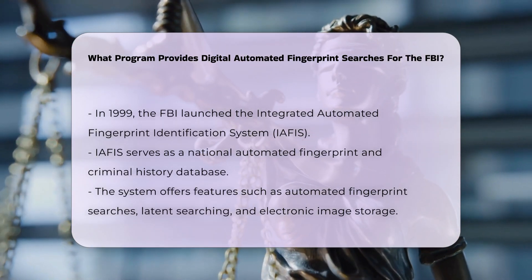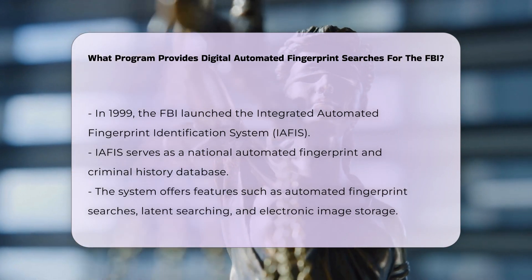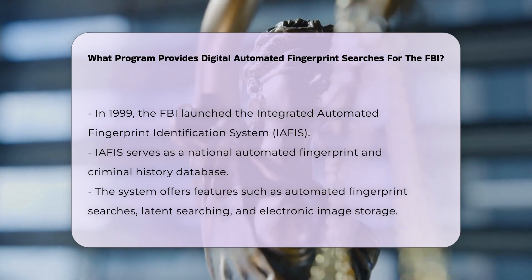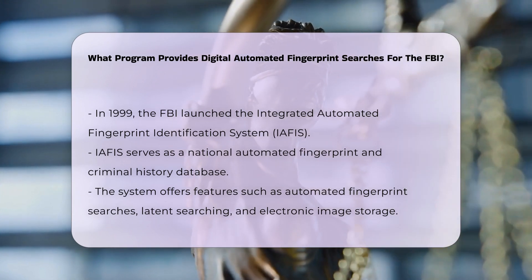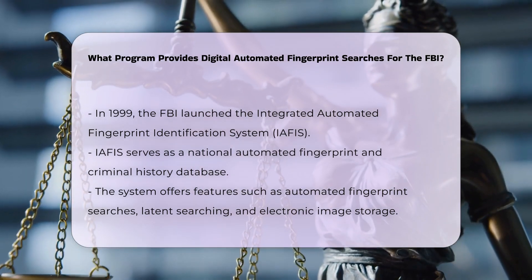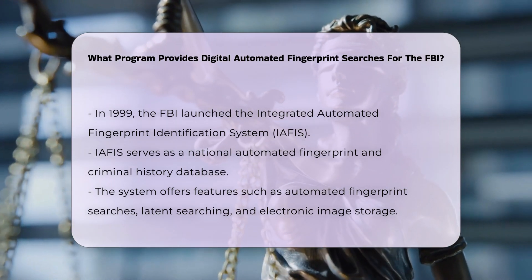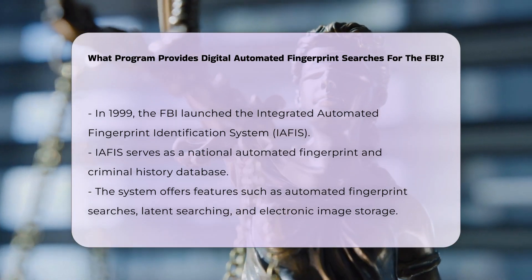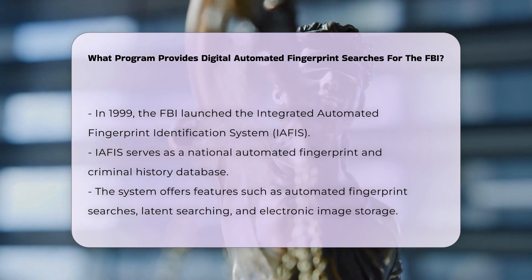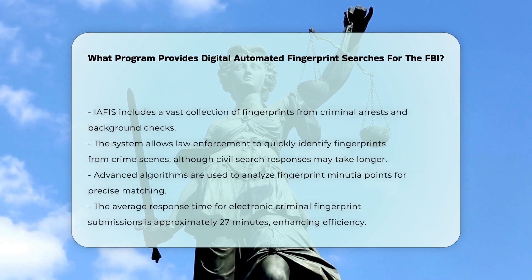In 1999, the FBI introduced the Integrated Automated Fingerprint Identification System, IAFIS, a national automated fingerprint identification and criminal history system. IAFIS provides automated fingerprint search capabilities, latent searching, electronic image storage, and electronic exchange of fingerprints and responses. IAFIS houses a vast database of fingerprints and criminal histories, including those from criminal arrests, employment background checks, and international law enforcement agencies.